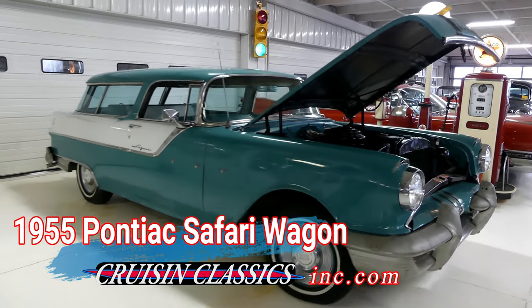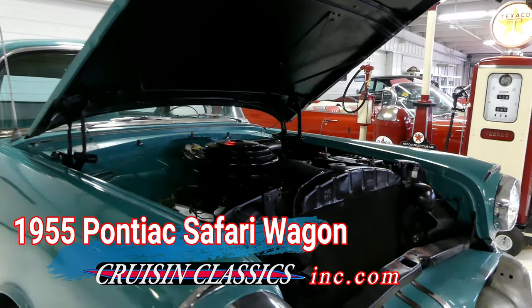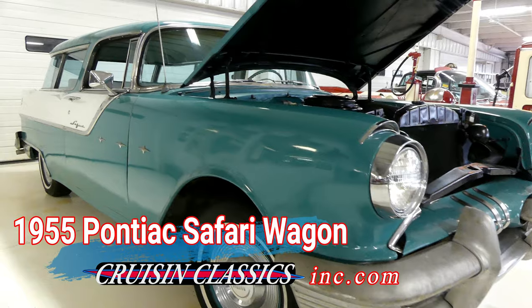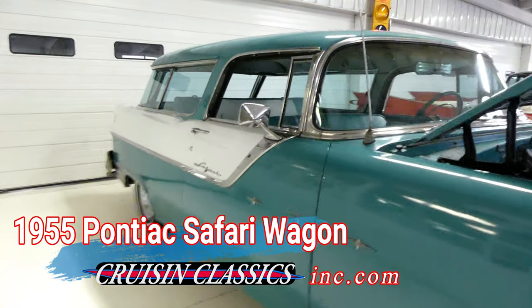Good day, everybody. Curtworth Cruising Classics here, introducing a blast from the past — something a little different for you, in the form of a 1955 Pontiac Safari Wagon.